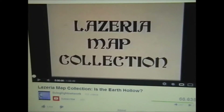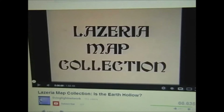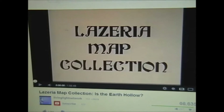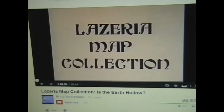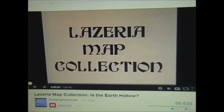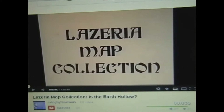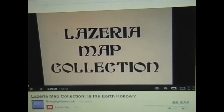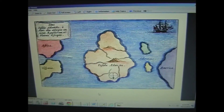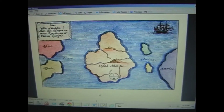One of my subscribers had asked if I'd seen this YouTube video of the Lazaria Map Collection. I had seen it before and decided to watch it again after receiving a comment on one of my videos. Towards the very end of that video, they put forward a map of Atlantis — a very old map. And here's that map from the Lazaria Map Collection YouTube video.